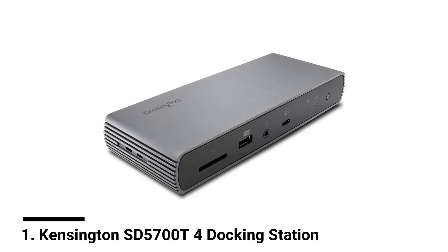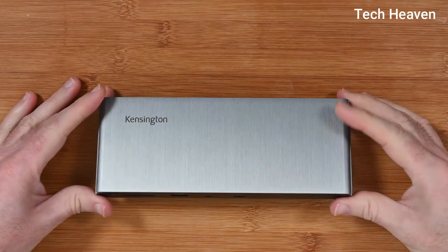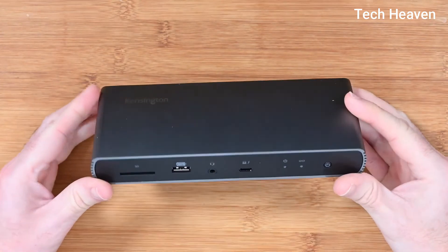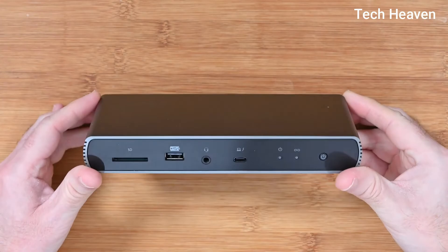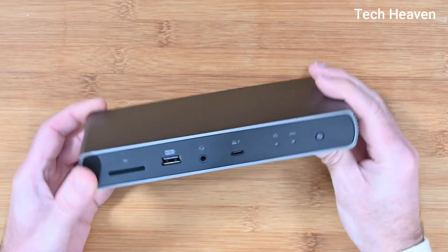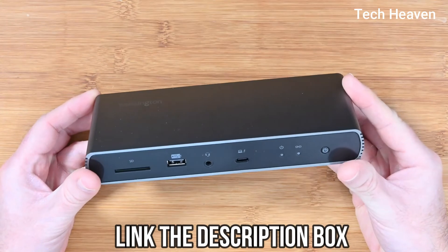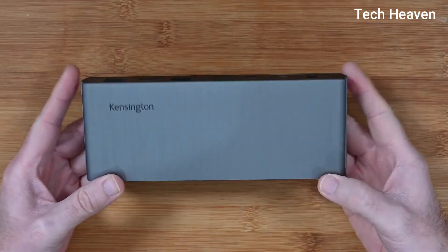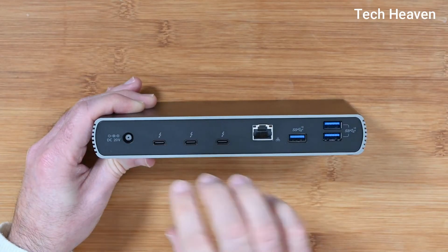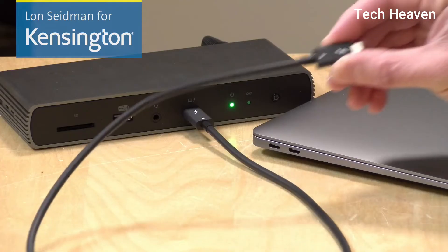Number one: Kensington SD5700T Thunderbolt 4 Docking Station. The Kensington SD5700T is a full docking station with 11 ports including the latest Thunderbolt 4 and USB 4 connectivity standards. It has one upstream Thunderbolt 4 USB 4 port to connect to your computer and three downstream Thunderbolt 4 USB 4 ports to connect other devices including external displays, all rated at 40 gigabits per second and capable of charging devices at 15W each.